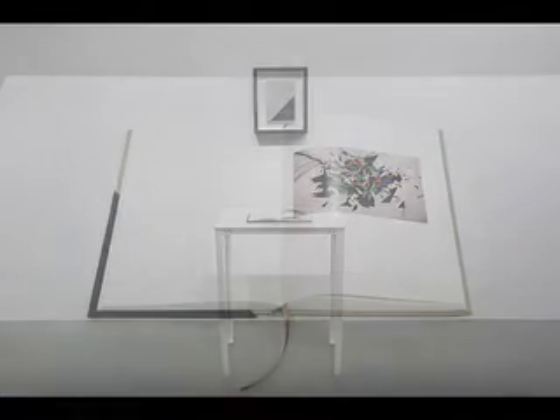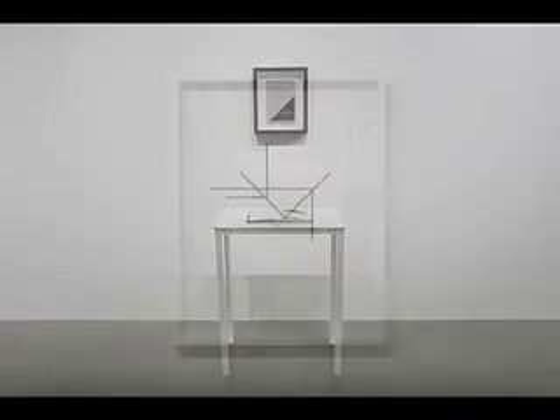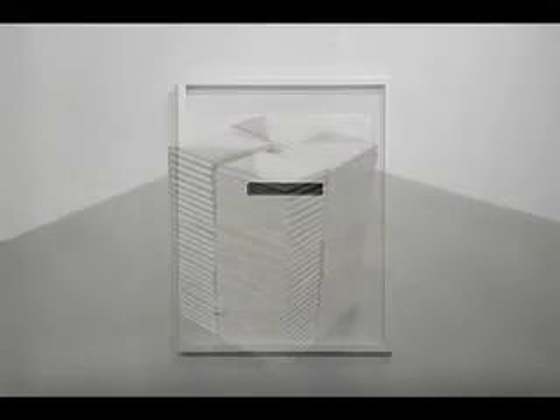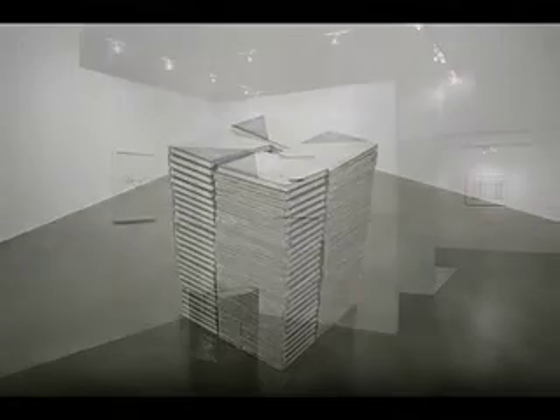The Drain of Progress is an exhibition comprised of three main components: a selection of drawings, prints and debris from dismantled installations, a series of photographic works, and a limited edition artist book titled The Drain of Progress, a catalogue raisonné.